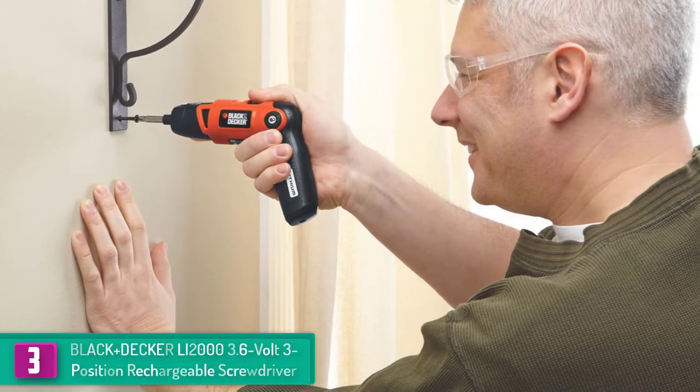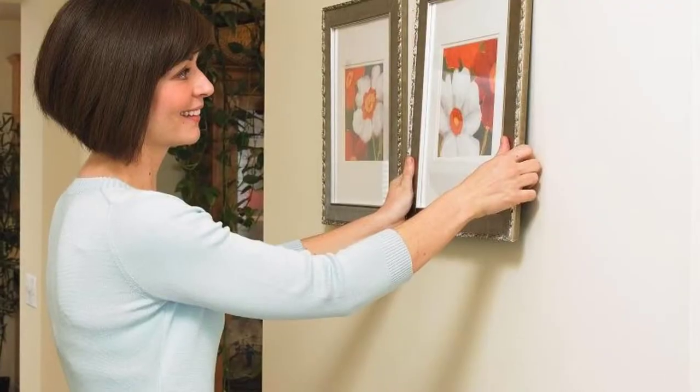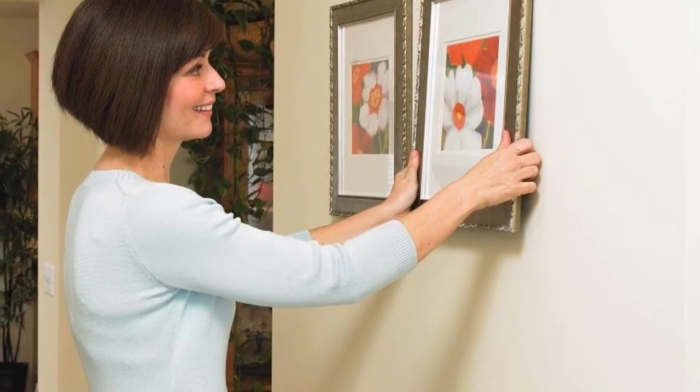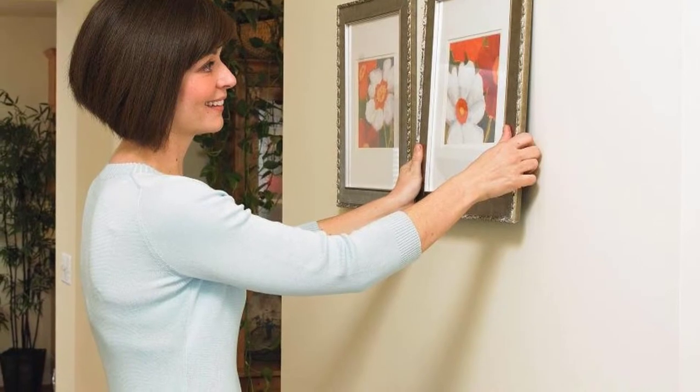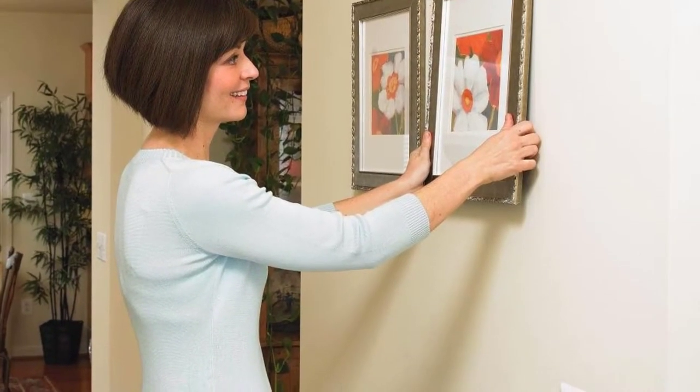It comes in a black and orange color which makes it easily traceable. The long-life battery lasts up to two hours on a single charge. Additionally, this electric screwdriver comes with a two-year warranty.